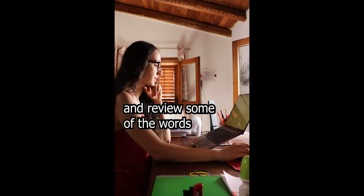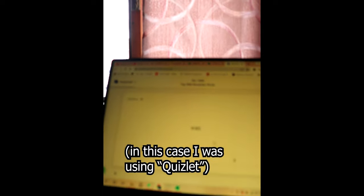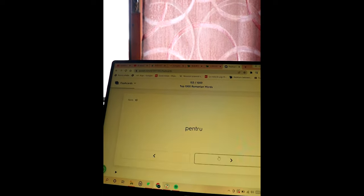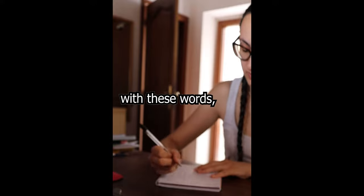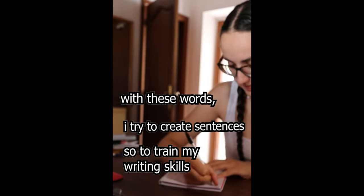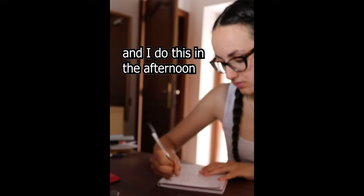And I review some of the words that I studied in the past days. In this case I was using Quizlet. With these words I try to create sentences, so to train my writing skills, and I do this right after lunch in the afternoon.